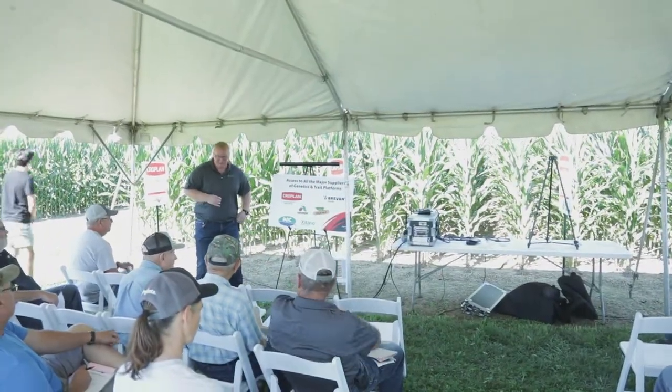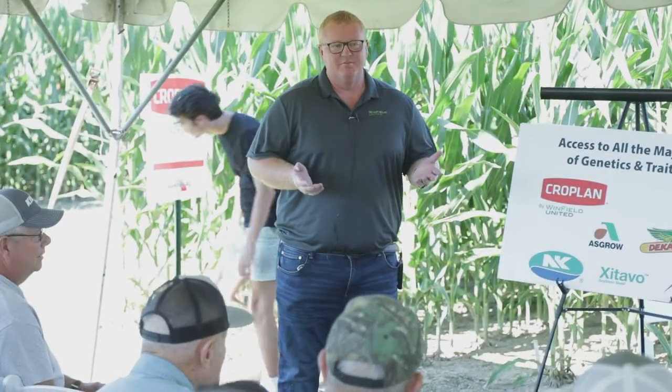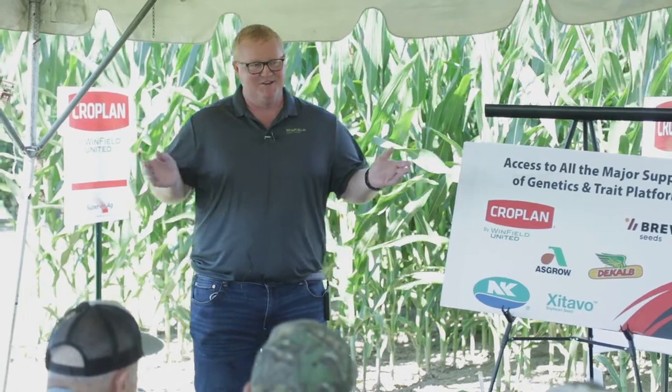I'm Tom Sennett from Winfield United, approaching the two-decade mark of working in this area between my time at Superior and Winfield United. Randy works at a broader regional level for product advancement, and I work with him at a more local level for what's doing best here. The person who was supposed to do this part of the talk had to back out a couple days ago, so this is what you got today.